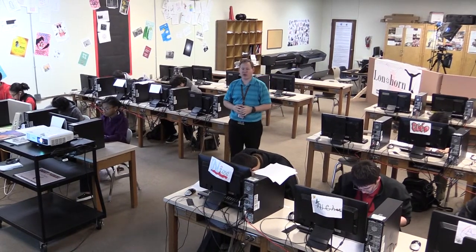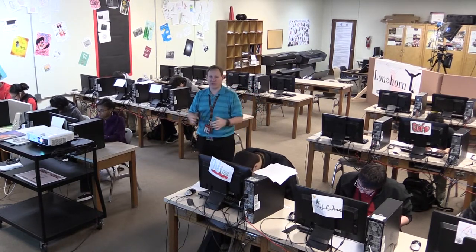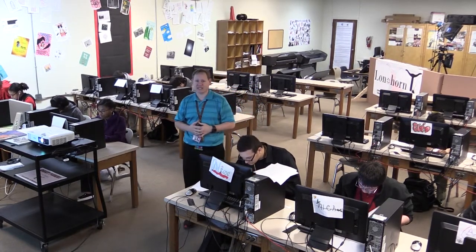If you're looking for an exciting career in advertising, design, animation, or any of the creative fields, Graphic Design is the class that you're looking for.